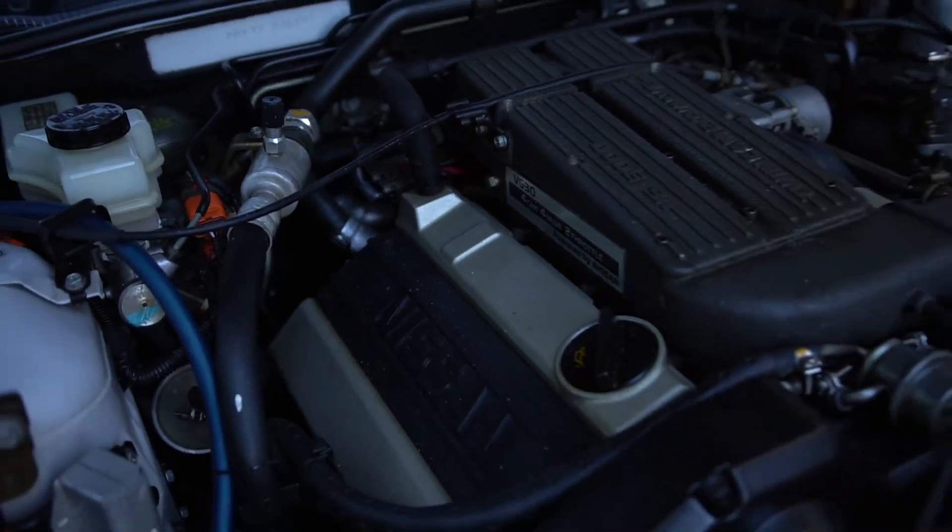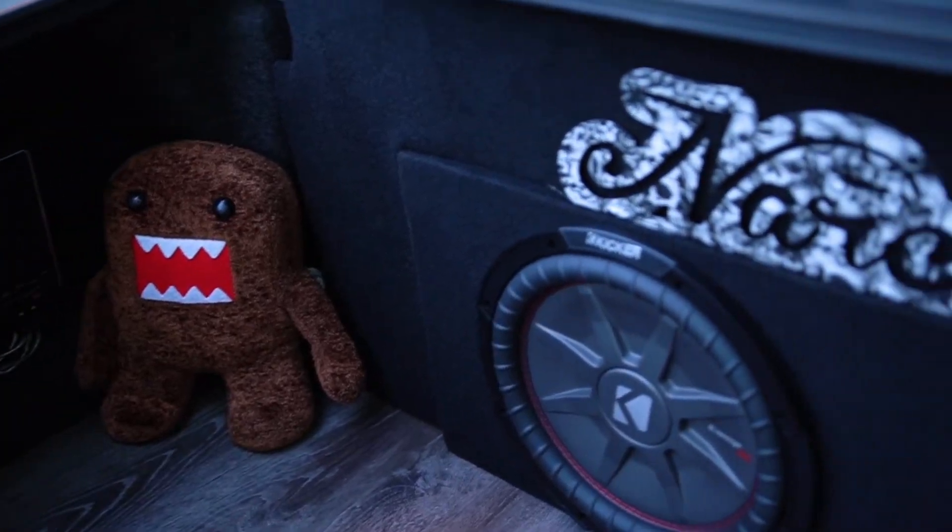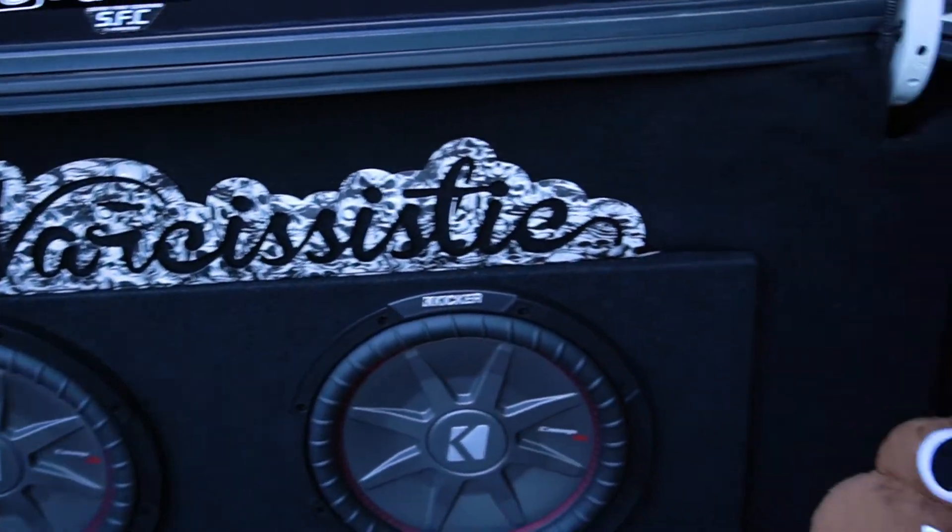Engine bay, I'm pretty much stock right now. The only thing I've done to it is added a Blitz blow-off valve. In the trunk, I've done a wood floor and started my custom stereo.